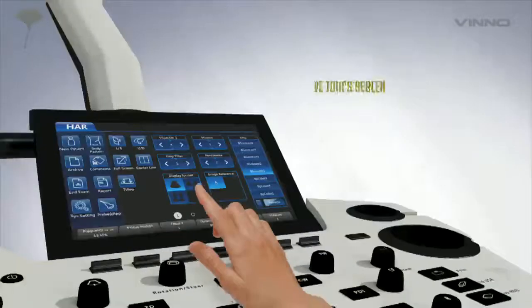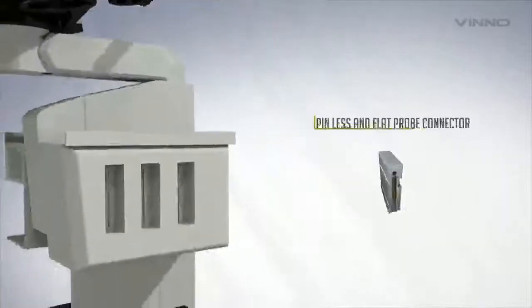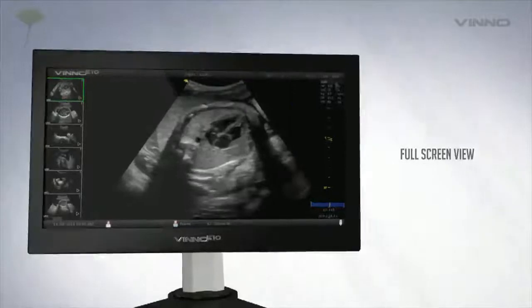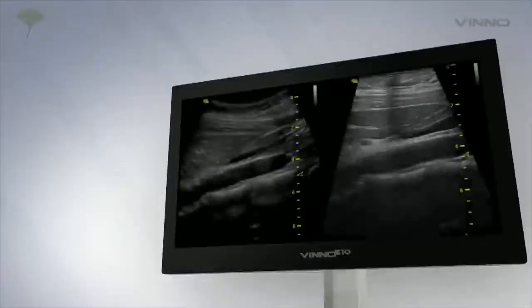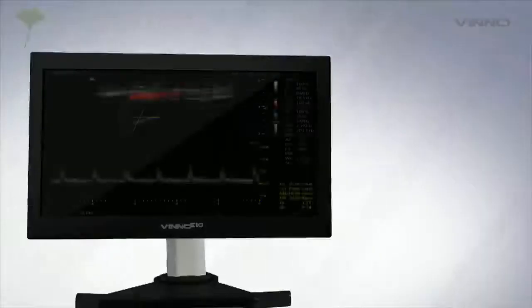Enjoy the comfort of a smart system, specially innovated for your everyday convenience. Complement your speed and efficiency with user-friendly, highly responsive, intuitive operation and measurement tools.